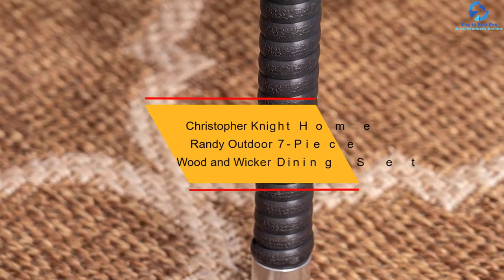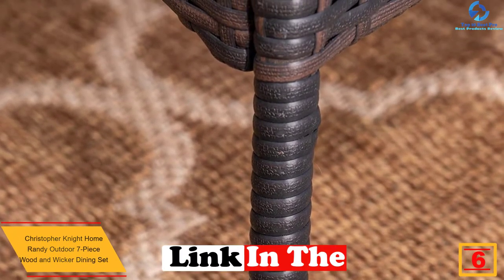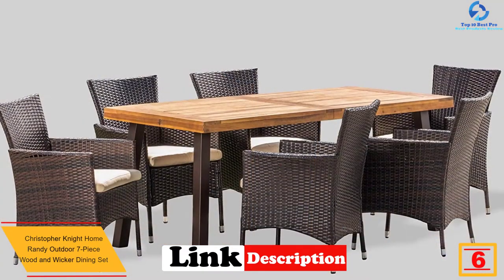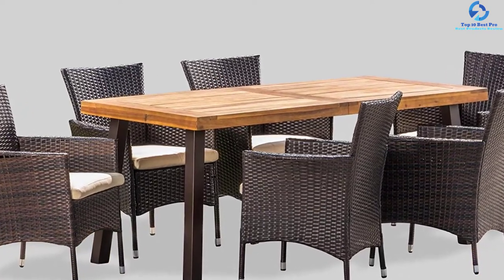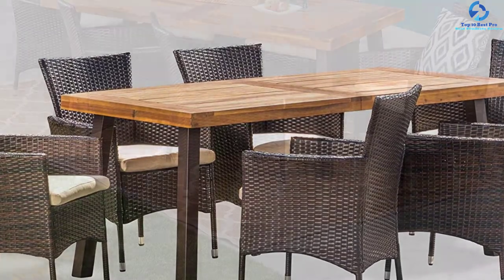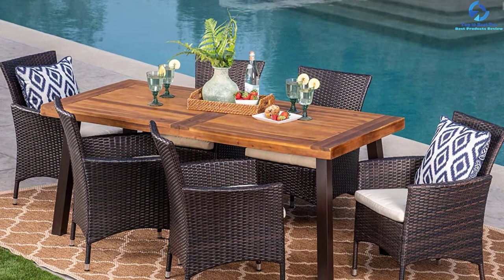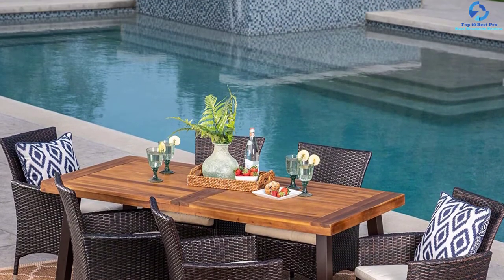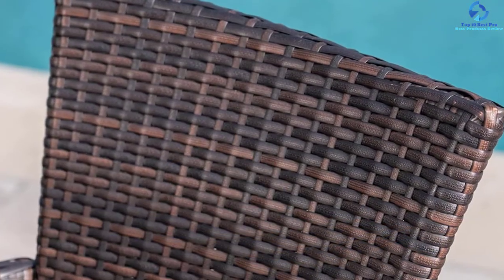At number six, we have the Christopher Knight Home Randy outdoor seven-piece wood and wicker dining set. This patio dining set has earned a huge reputation in the market owing to its perfect combination of wicker and wood. It includes one wooden table along with six wicker dining chairs, allowing you to enjoy your meal in the yard. The cushions included offer great color contrast and world-class comfort. It also comes with a rectangular table providing sufficient space for people and food.